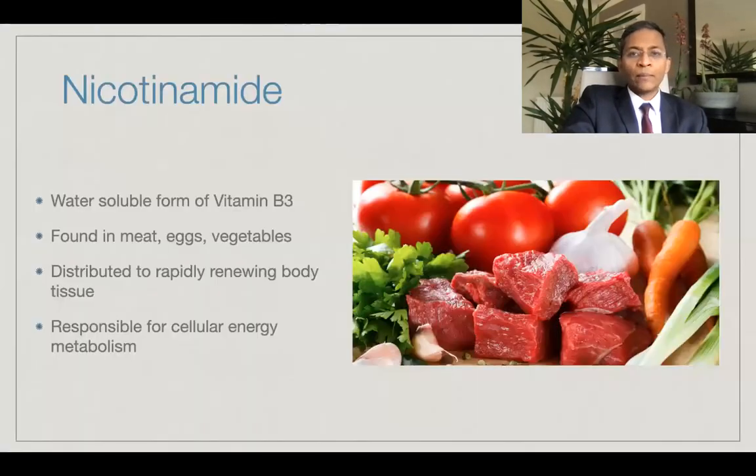So what is nicotinamide? It's a water-soluble form of vitamin B3, niacin, and is a semi-essential vitamin. It is derived from exogenous and endogenous sources. A diet that includes meat, fish, eggs, nuts and vegetables may provide adequate intake. After ingestion, it is rapidly absorbed in the gut and is then distributed to tissues with a very high turnover like the skin. Nicotinamide is responsible for cellular energy metabolism and is linked to cellular survival and death.